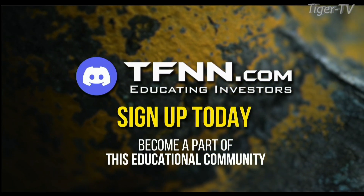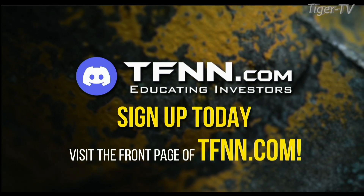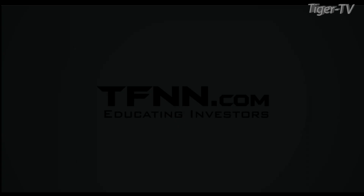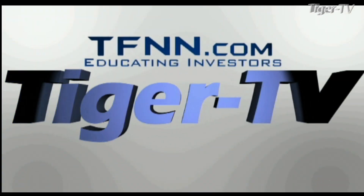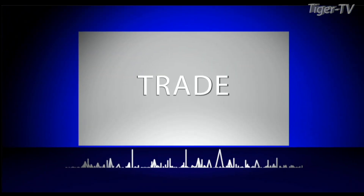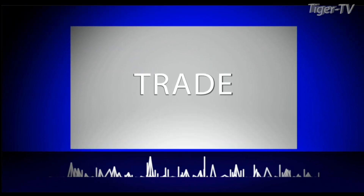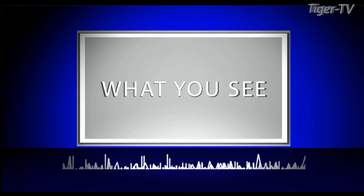Sign up today and become a part of this educational community of traders. Just visit the front page of TFNN.com. The following is a presentation of TFNN. Trade what you see with Larry Pezzavento.